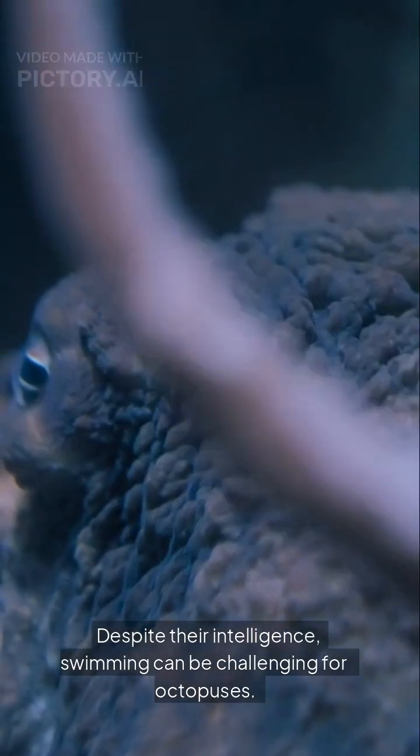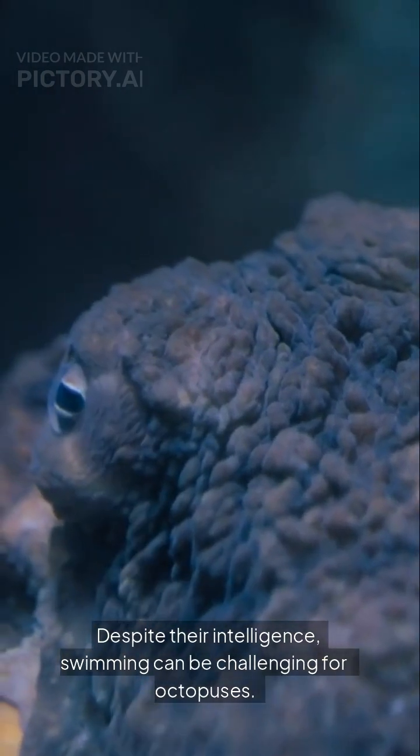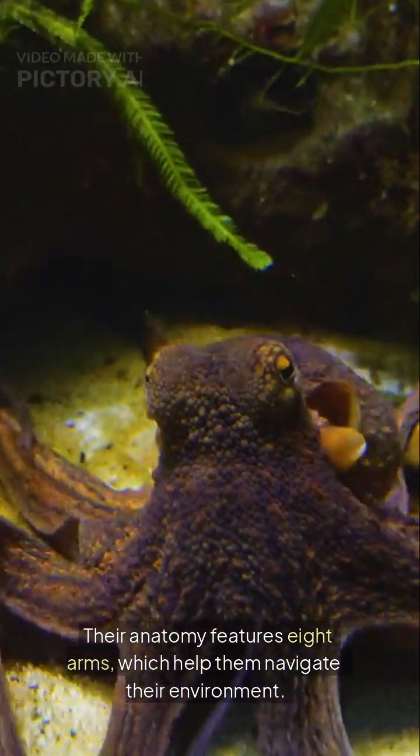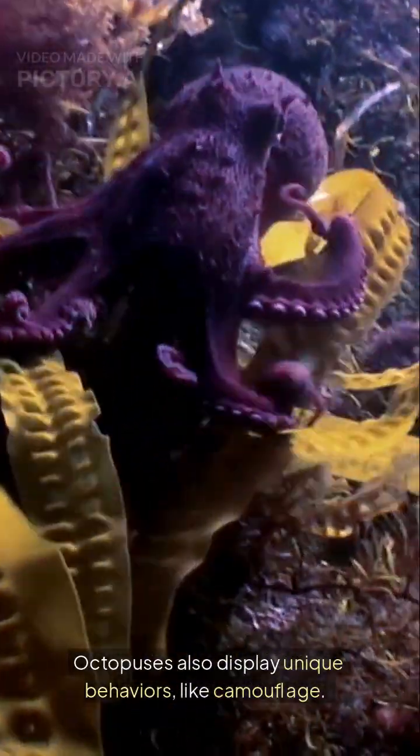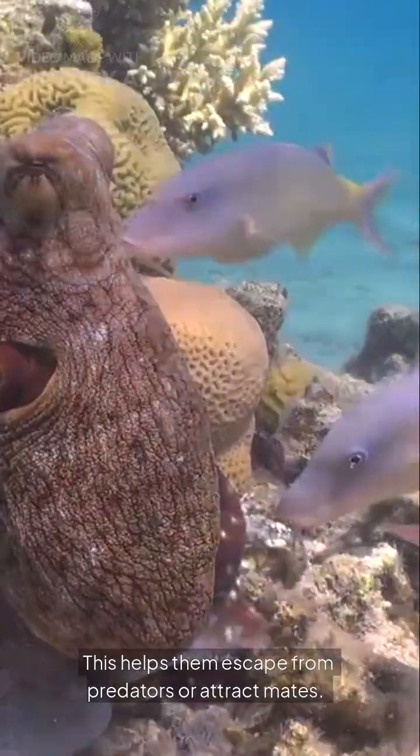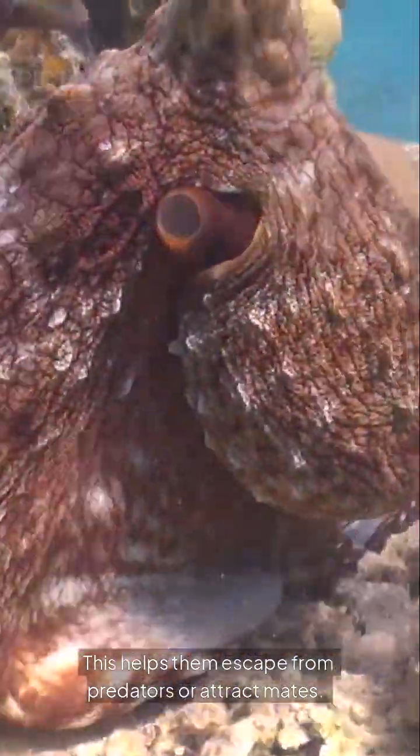Despite their intelligence, swimming can be challenging for octopuses. Their anatomy features eight arms, which help them navigate their environment. Octopuses also display unique behaviors like camouflage, which helps them escape from predators or attract mates.